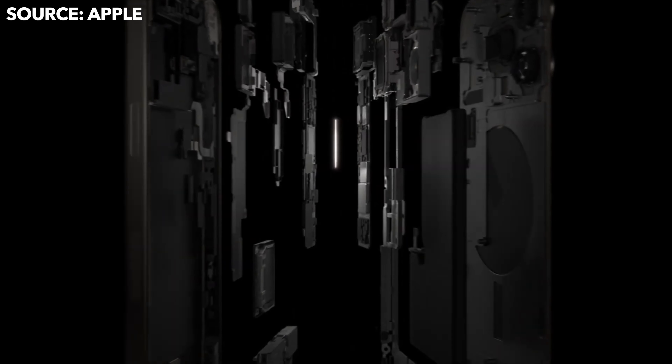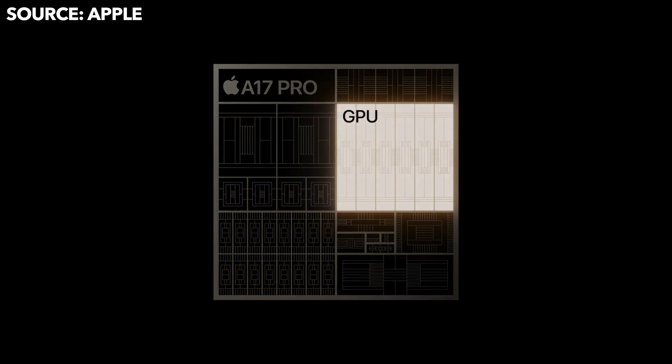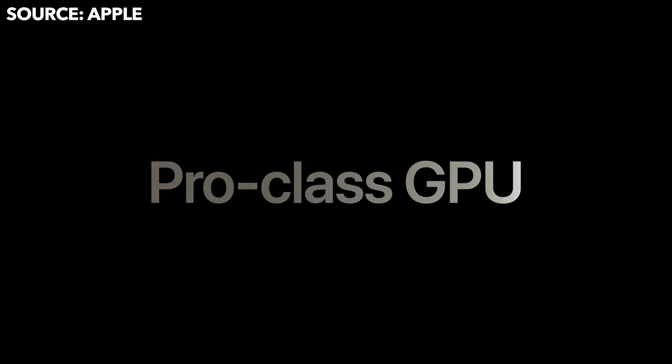The performance on the iPhone 15 Pro is getting a significant update with the A17 Pro chip, running on a 3-nanometer architecture. It also features an all-new Pro-class GPU, which will deliver incredible graphics performance on the iPhone 15 Pro and Pro Max.